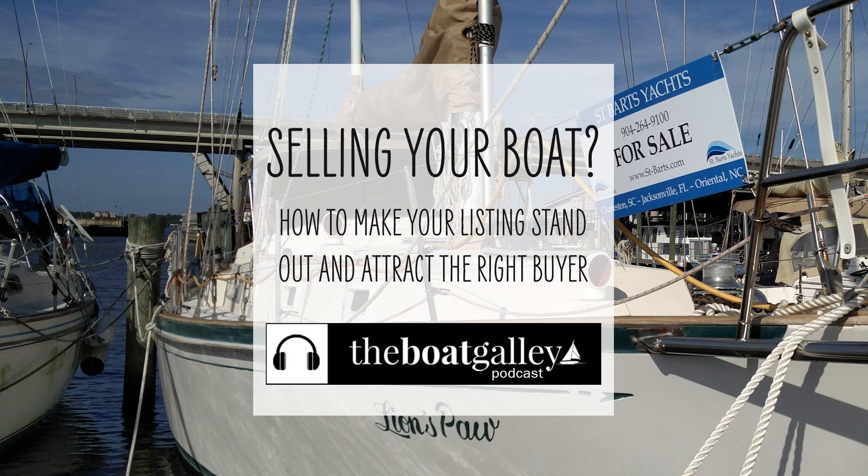On the other hand, if you're planning to sell the boat yourself, spend some serious time — like four or five hours at least — looking at listings online. Make a note of what's included in listings that you like. It doesn't matter if you actually like the boat, just whether you like how it's presented. Pay attention to how the photos are staged and how descriptions are worded. What makes some listings stand out? How can you apply those lessons to your boat?